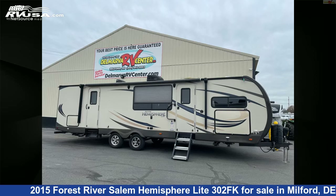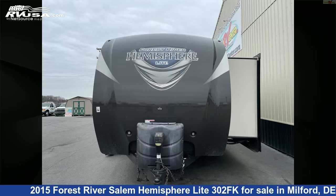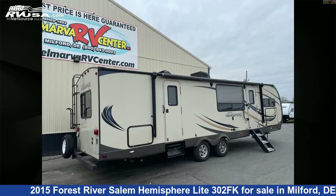This 2015 Forest River Salem Hemisphere Light 302FK is a travel trailer RV. It is located in Milford, Delaware, 19963, and is offered for sale by Delmarva RV Center.